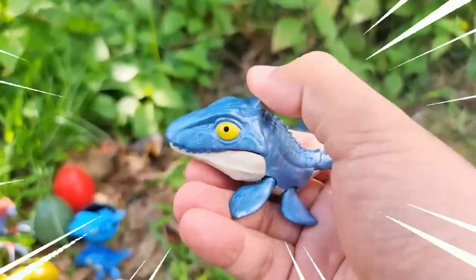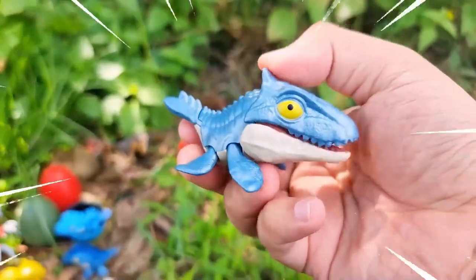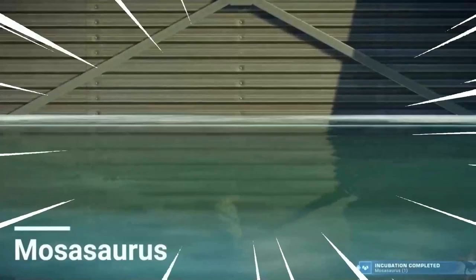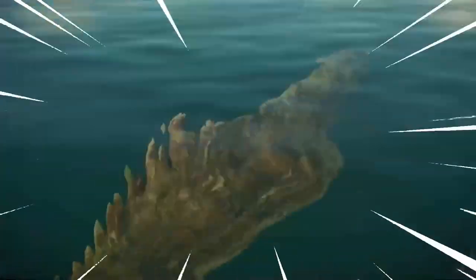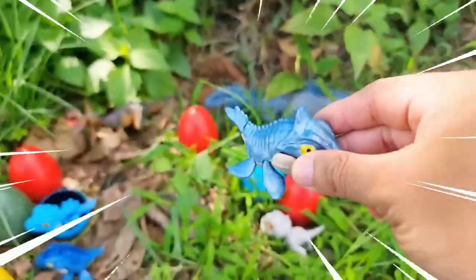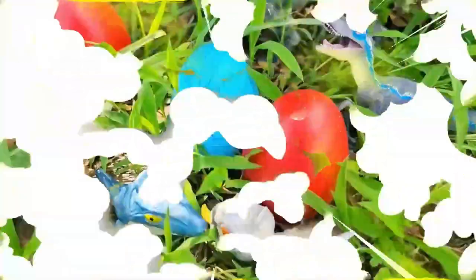Amazing — the Mosasaurus is a remarkable marine reptile that lived during the late Cretaceous period. It was an apex predator of the ancient seas, known for its massive size. With a streamlined body and powerful flippers, the Mosasaurus was perfectly adapted for life in water. It had a long, slender snout filled with sharp conical teeth, enabling it to catch and devour a variety of prey.